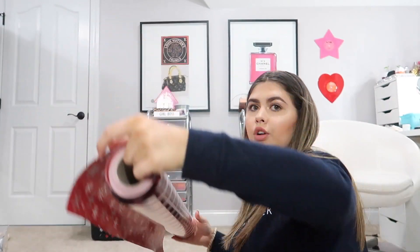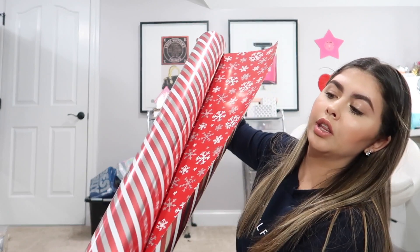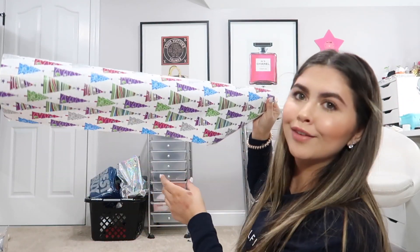I have gold, and there's also this reversible one with Christmas trees and candy cane stripes. And then my all-time favorite, which is just colorful Christmas trees. The first gift I'm going to wrap is my brother's.